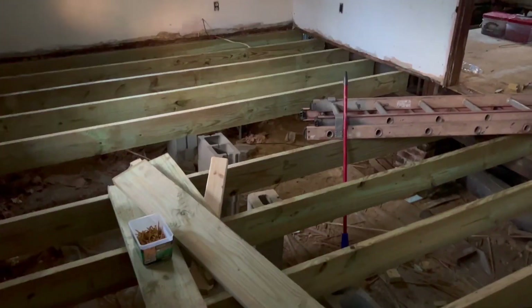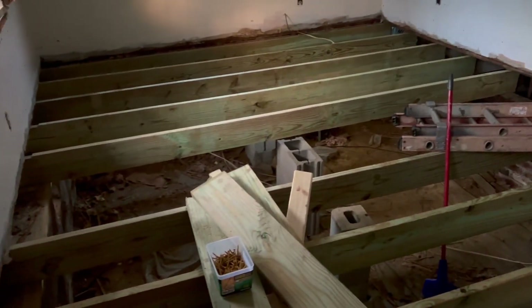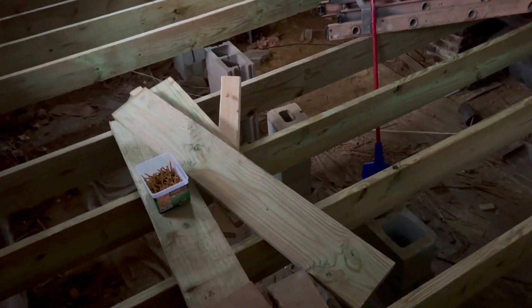These are the plywood sheets that were delivered by Lowe's as well. I'll probably throw up a screenshot to show you guys all the cost. This is also what we worked on today — when the rain started, we came in here.